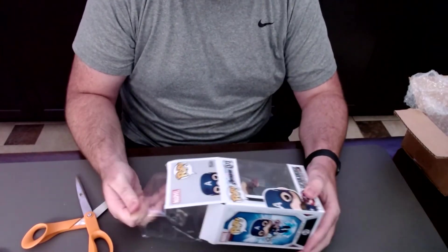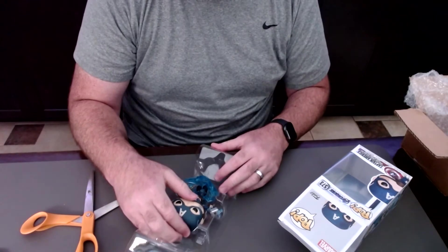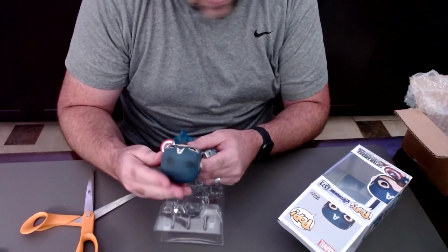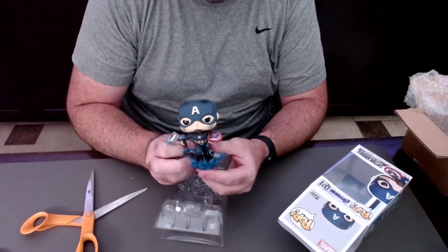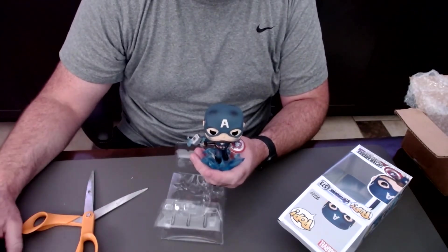This is an awesome pop — a really, really cool pop. You can see that it's Cap with Mjolnir, with kind of lightning as well. I've got an awesome place for him, and I'm gonna show you that. So where's the place I have for Cap and Mjolnir?